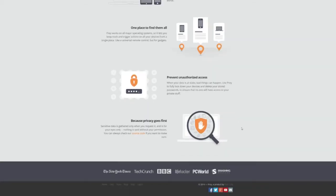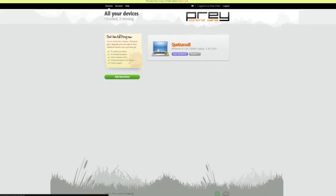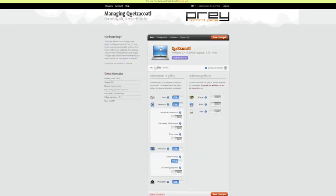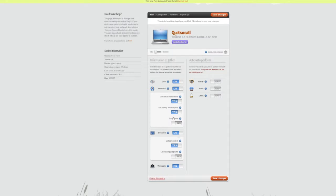All of those platforms have free access to the free service, which gives you up to three devices. If it's a mobile app, you just download it from the Play Store or the App Store. If it's a laptop, you download the installer from their website and run through the install process — it'll have you make a login account. With up to three devices on the free account, if one of those devices is stolen, you can log into your Prey account from a device you still have and mark the stolen device as such.